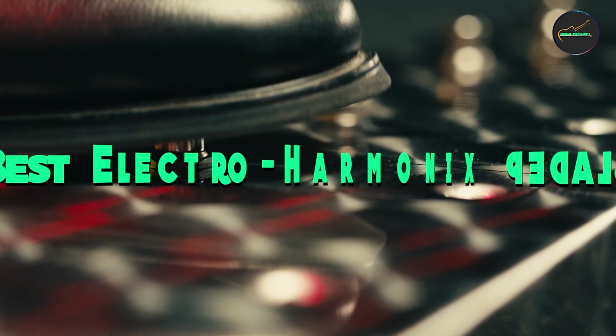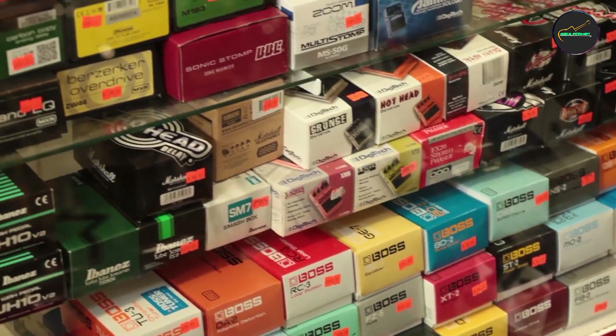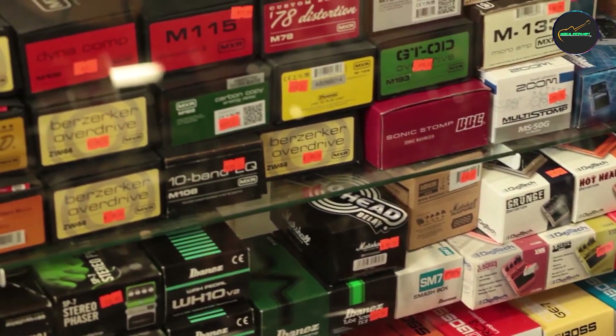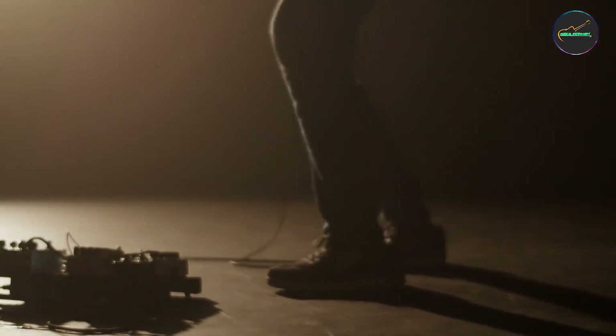Electro-Harmonix pedals is known for pushing the boundaries of effects pedal technology. Their pedals often introduce unique features and effects, inspiring musicians to explore new sonic territories and encouraging creativity in their playing.